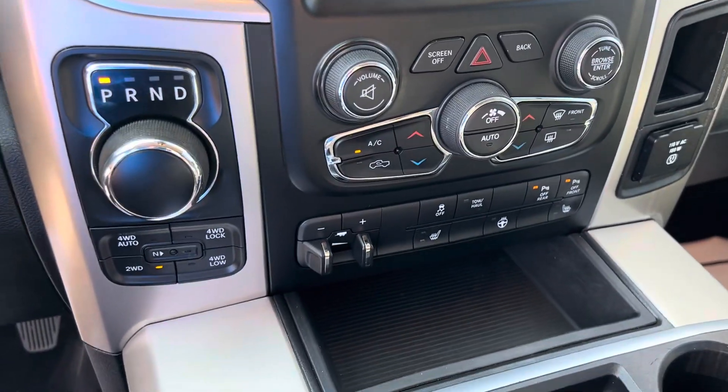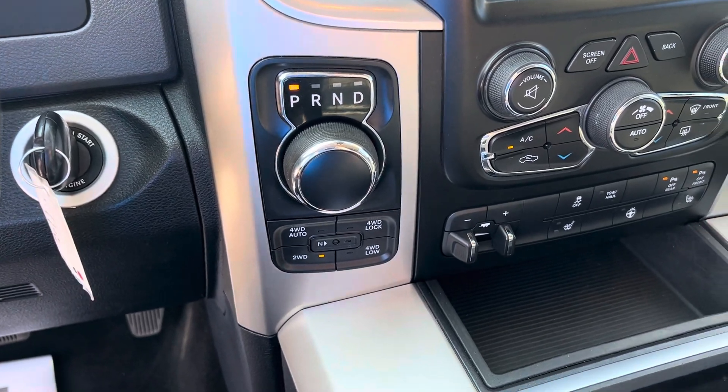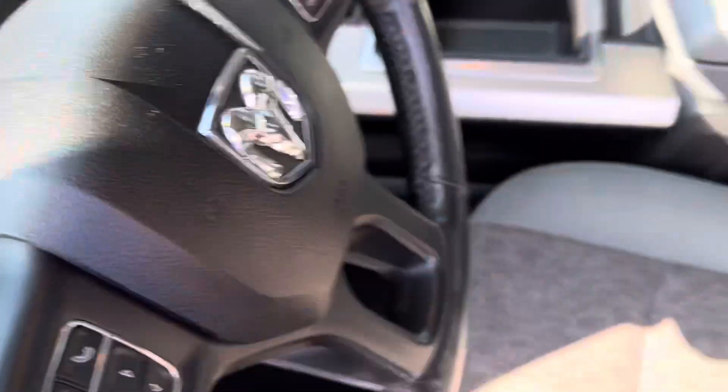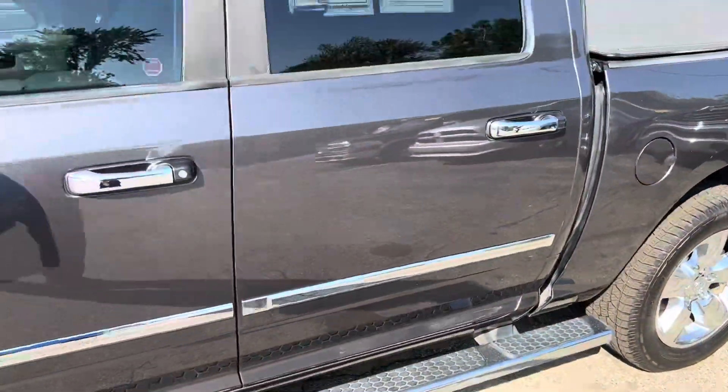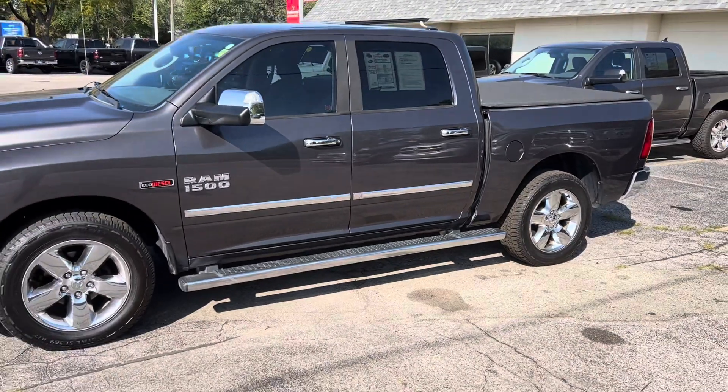We got a trailer brake controller for your towing, and of course four-wheel drive, so you know it's going to handle well in these Michigan winters. We're open until 8 p.m. tonight, 9 a.m. to 6 p.m. tomorrow. Give me a call or a text message — let me just pick your brain, find out what you're looking for.